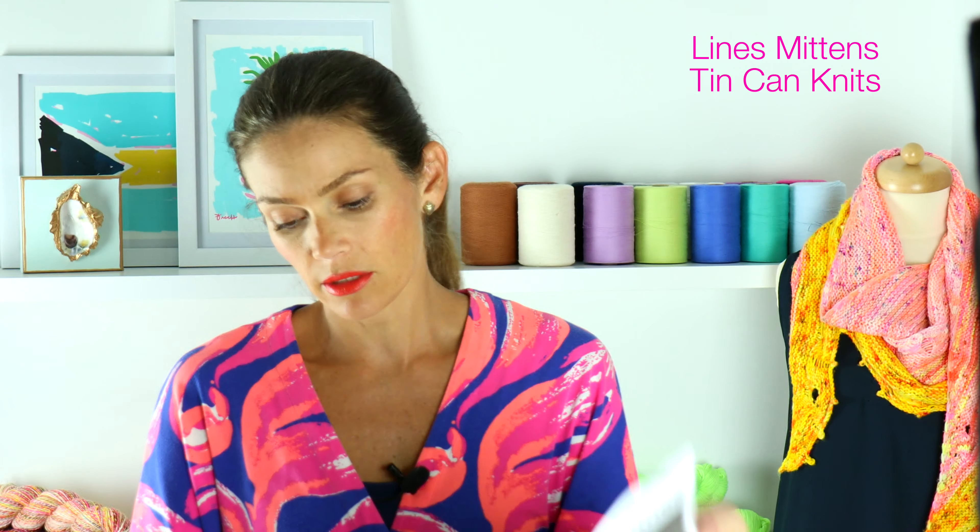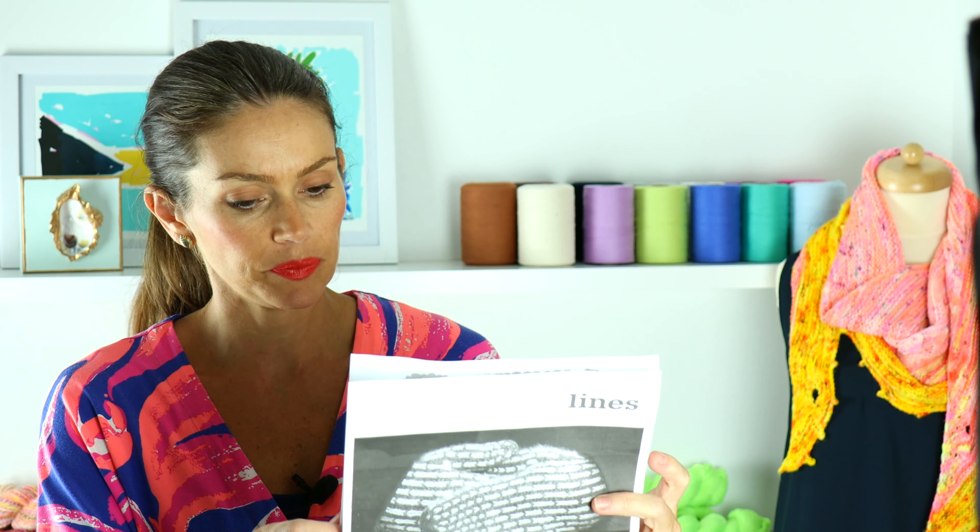I couldn't help but cast something new on this week after I finished my Emma top, and I decided to cast on a cold weather accessory. I just wanted something very simple and fast, so I pulled out one of my old Hawaiian project bags. This is called Lines Mittens and I actually printed off the pattern. It's a very simple colorwork pattern from Tin Can Knits and I've had this for quite a while and never knit them up.